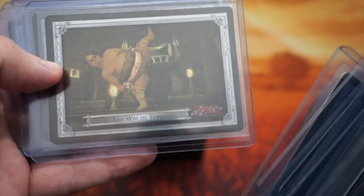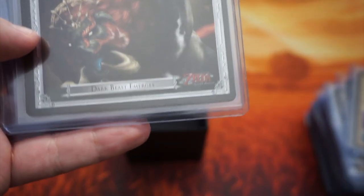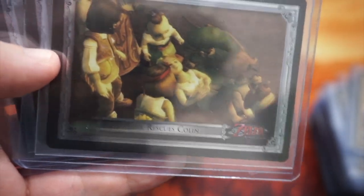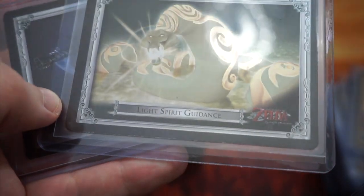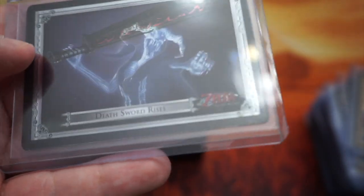Zant's Fury... The Way of Sumo — that's pretty sweet. Dark Beast Emerges — that is nice too. Some of these are pretty good, some you can leave. Light Spirit Guidance — that's pretty good too. And the last one here is the Death Sword Rises. So there's the 27-card subset — every foil from the silver subset.